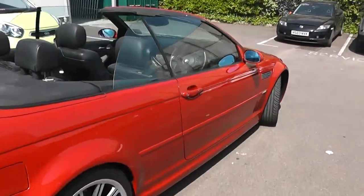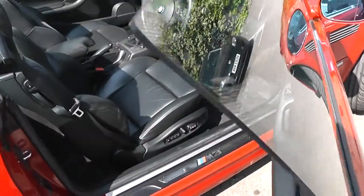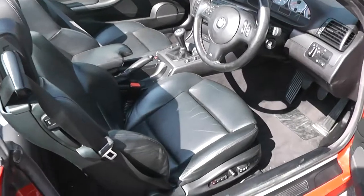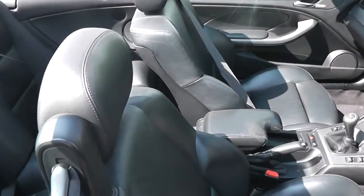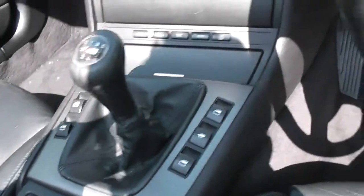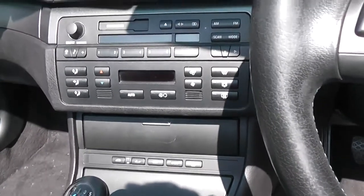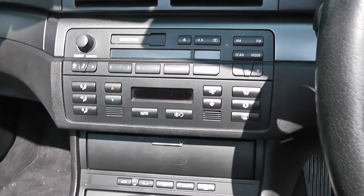If we have a look inside the car, we can see it has electric seat adjustment. It's a full leather interior. It also has full electric windows. It has Bluetooth, so you can connect up your phone. In the boot, it has a 6-CD audio changer.